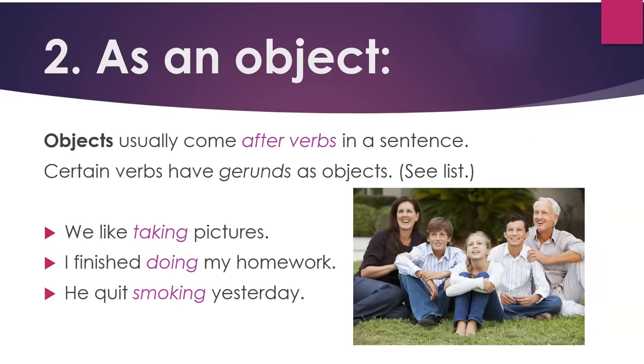Two: as an object. Objects usually come after verbs in a sentence. Certain verbs have gerunds as objects — see the list below. For example: we like taking pictures. I finished doing my homework. He quit smoking yesterday.